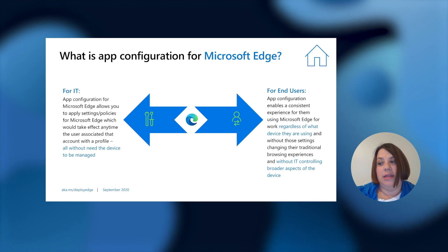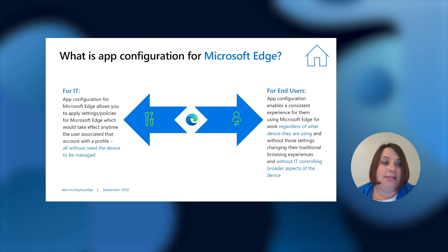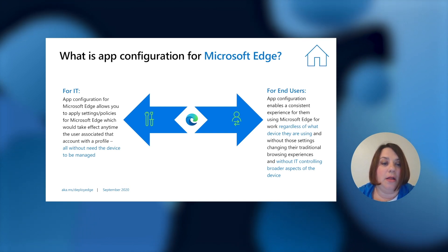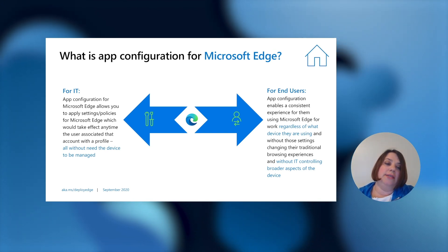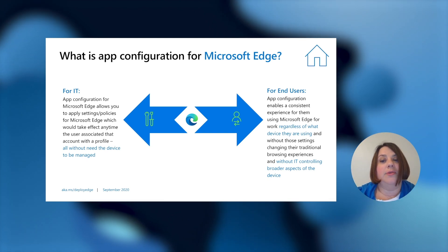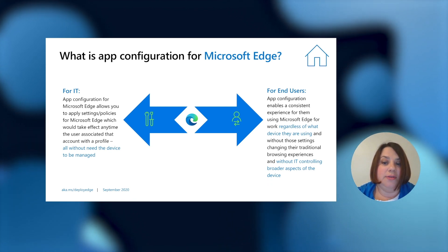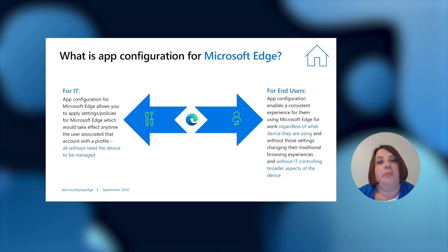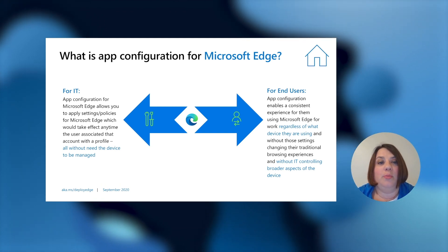We've been working with our partners in Intune, and this work goes hand in hand with the ability to manage applications on unmanaged devices while preventing data loss. For IT, app configuration allows IT admins to apply settings and policies which take effect any time the user associates that account with a profile, all without the device needing to be managed. For the end user, app config enables a consistent experience using Edge for work regardless of what device they are using, without those settings changing their traditional browsing experience and without IT controlling broader aspects of the device. IT will control the parts the user needs to access corporate information, but doesn't control the rest of the device.